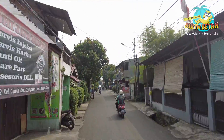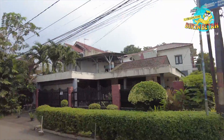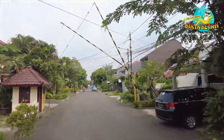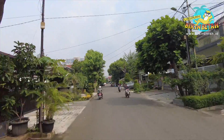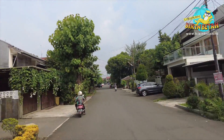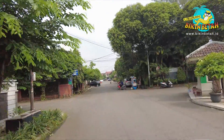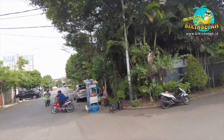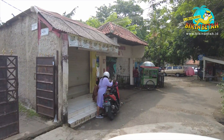Jadi guys, kali ini kita mau ke kawasan Cipulir, Kebayoran Lama, Jakarta Selatan. Tempat ini cocok banget buat kamu yang ingin berwisata bareng keluarga tanpa harus keluar dari Jakarta. Namanya Kampung Main Cipulir. Untuk menuju ke sini, aksesnya cukup mudah, kamu tinggal ikutin aja papan petunjuk yang tertera.